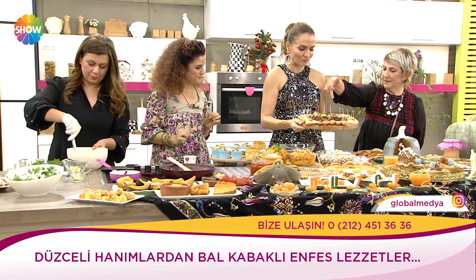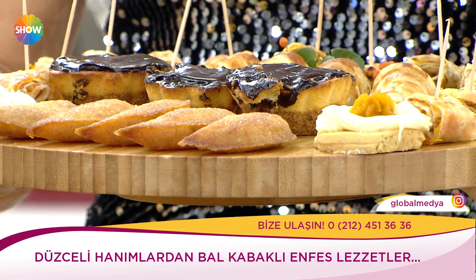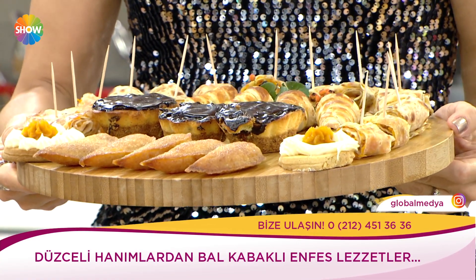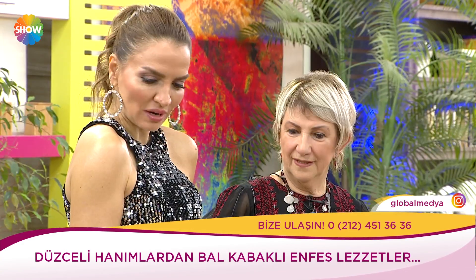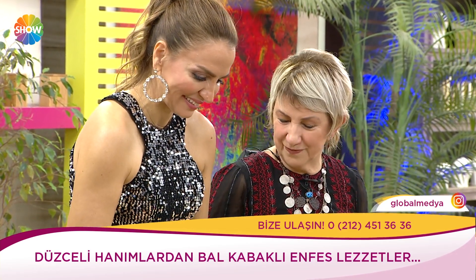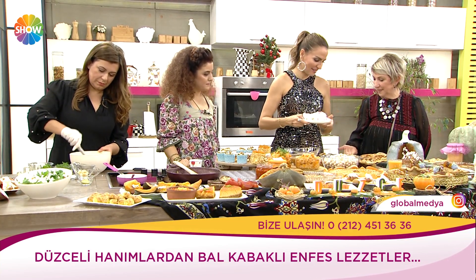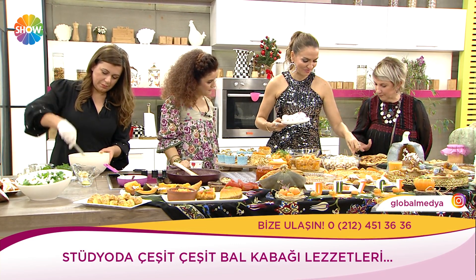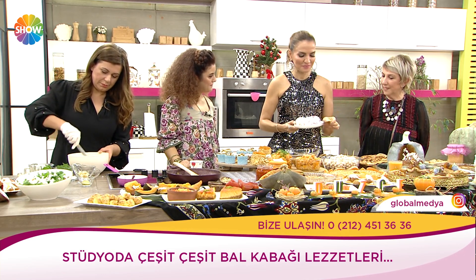Gözlemeler, poğaçalar, bunlar tatlı. Bunlar kurabiye — kabakla süslenmiş. Kabakla bu kadar ürün ve tarif bulmakta zorlandınız mı? Yaptıkça gelişti. Gözleme sürekli peynirli, kıymalı, patatesli yapılabilir — ama biz kabaklı deneyelim dedik. Kabaklı peynirli yaptılar, içine kabaklı tatlıyı da koydular.